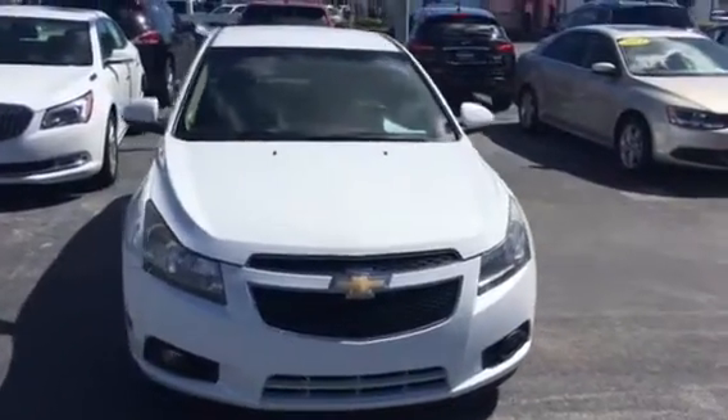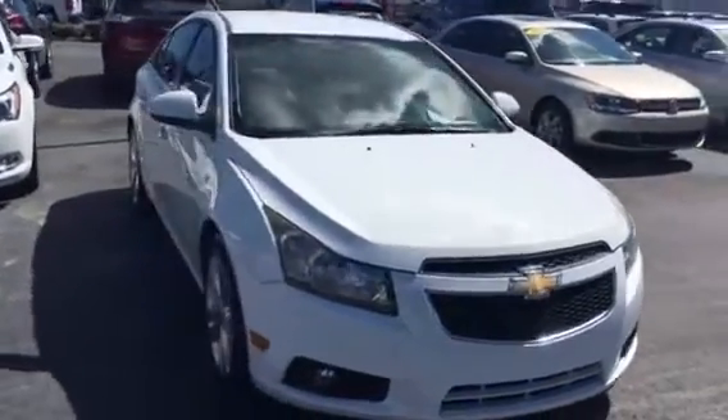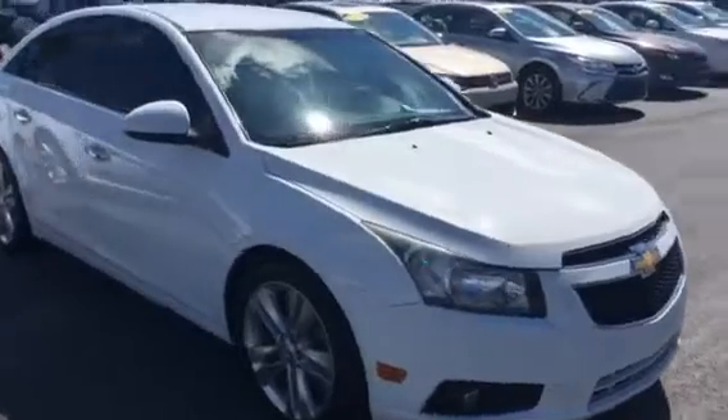Hello, my name is John Dee from Carl's Buick GMC. Just want to shoot you a real short video of this 2012 Chevy Cruze we just took in.